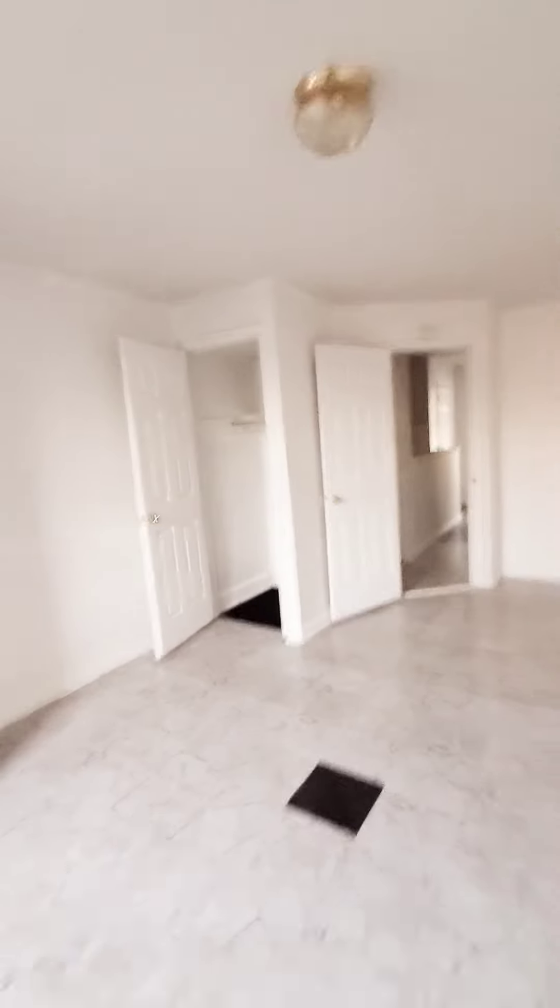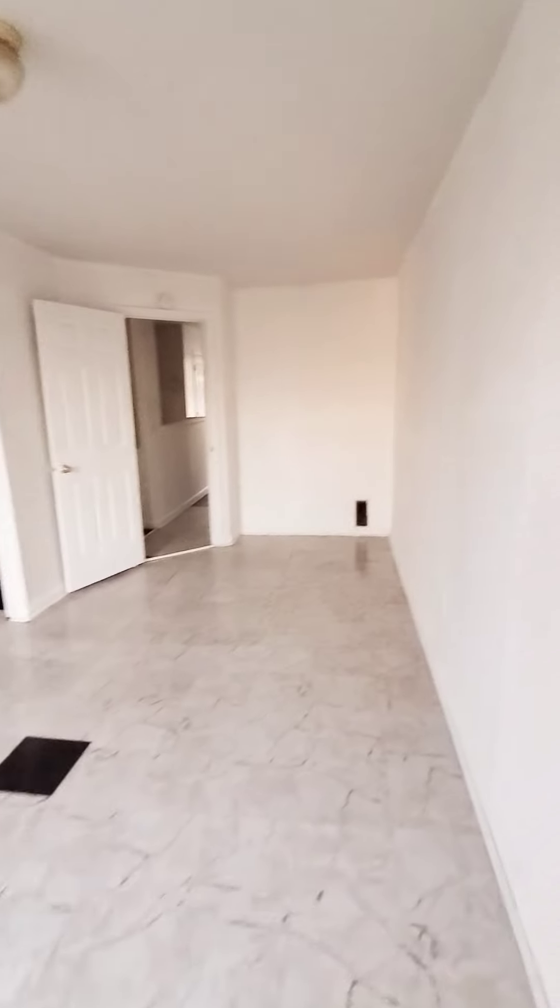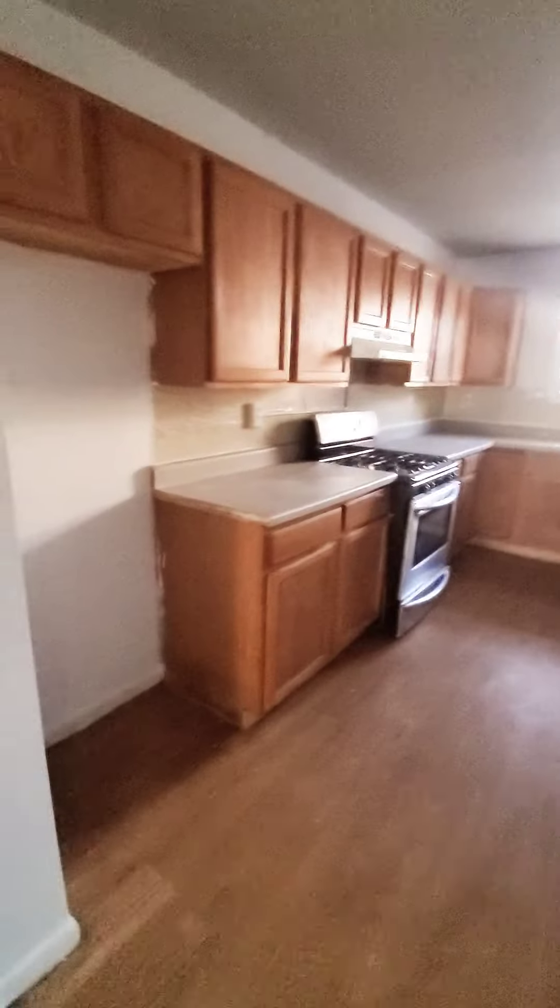There's no electricity on, but you can kind of get a general idea of what the unit looks like. Two bedrooms. Basement is unfinished. Carpet needs to be replaced. Spacious kitchen. Fence and rear yard.